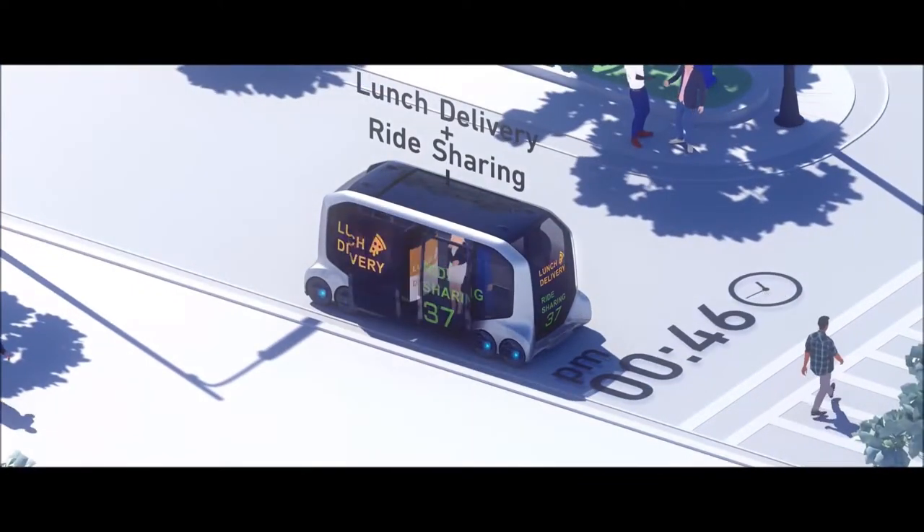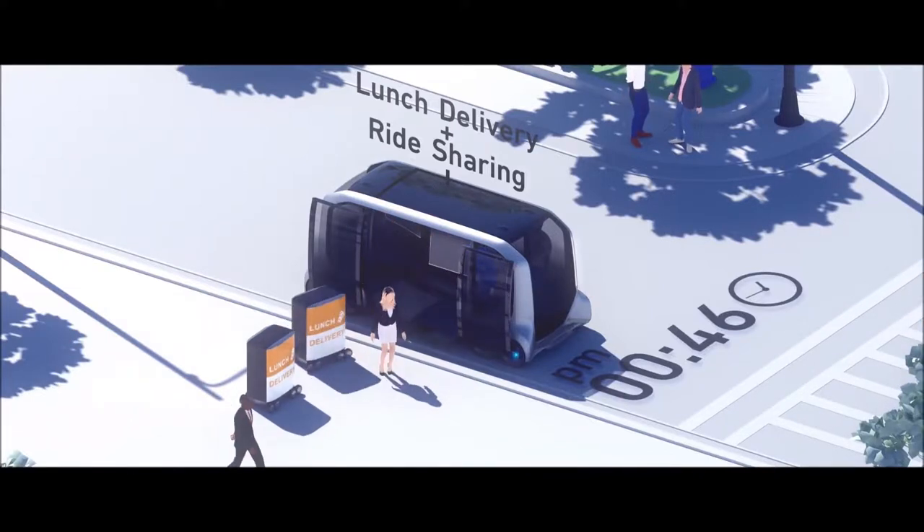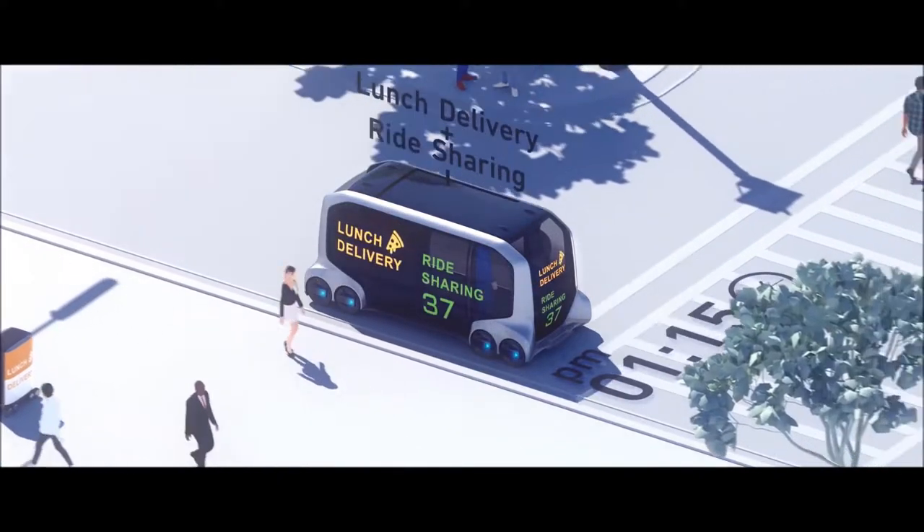At 12:46pm, it becomes a lunch delivery and ride-sharing vehicle, and two self-driving lunch carts exit onto the sidewalk.